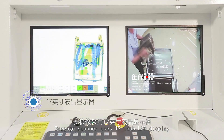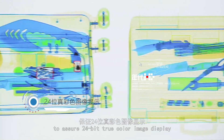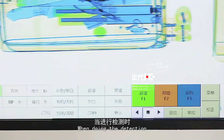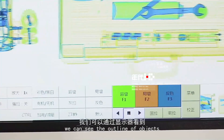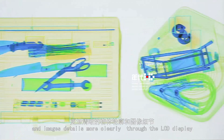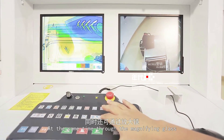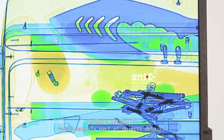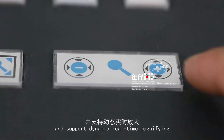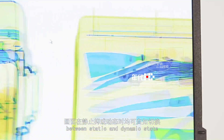The baggage scanner uses a 17-inch LCD display to assure 24-bit true-color image display. During detection, the outline of objects and image details can be seen more clearly through the LCD display. Through the magnifying glass function, users can magnify part of an object's details and support dynamic real-time magnifying. The screen can be freely switched between static and dynamic states.